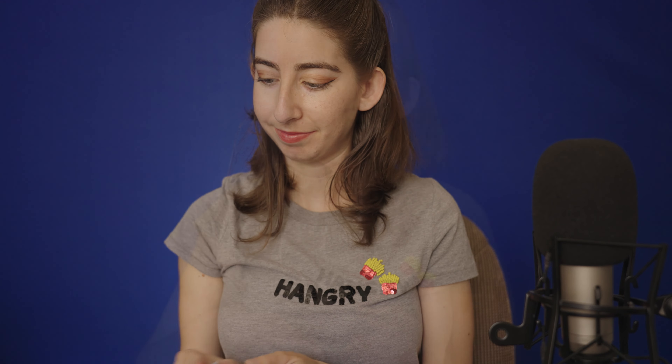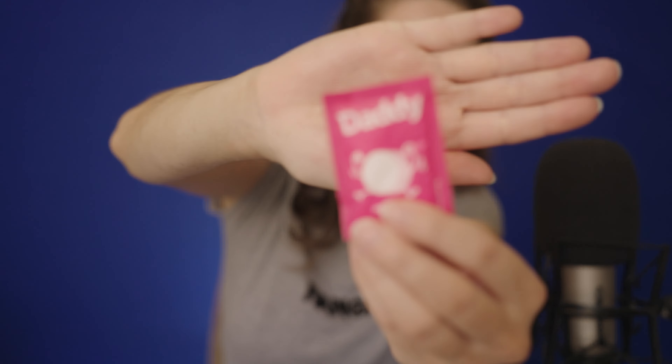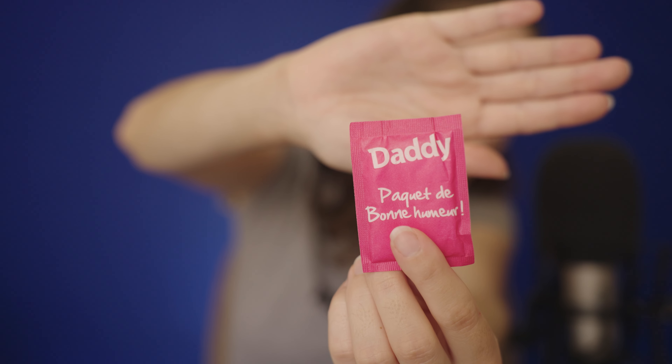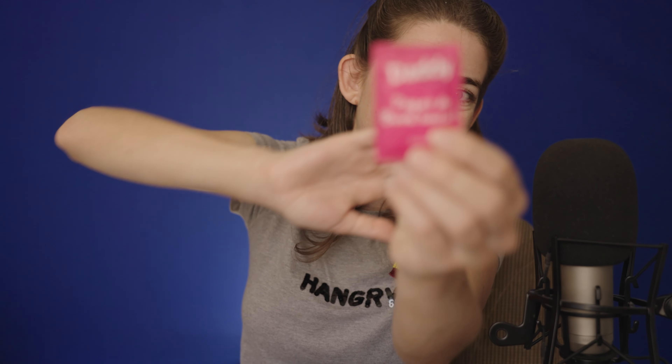This is tea. Salt and pepper — we'll see if we need these depending on how good the meal tastes. And then there's these — it literally says 'daddy' on the packet. And the packet says 'paquet de bonbons' which is like a packet of sweets, good humor. At first I was like, why are there 'daddy' packets? But then at the bottom it says sugar. So there you go, daddy sugar for you.